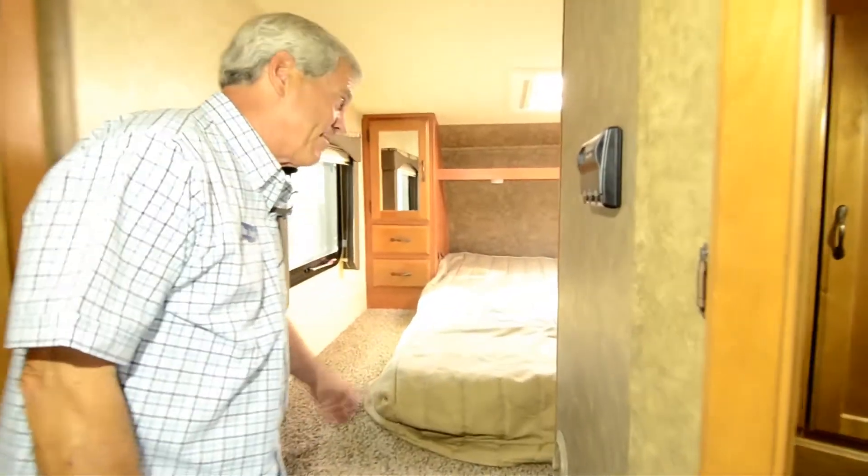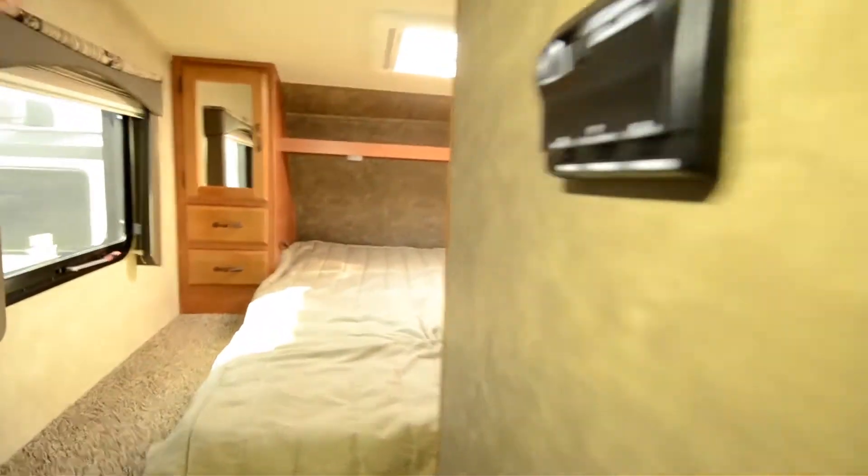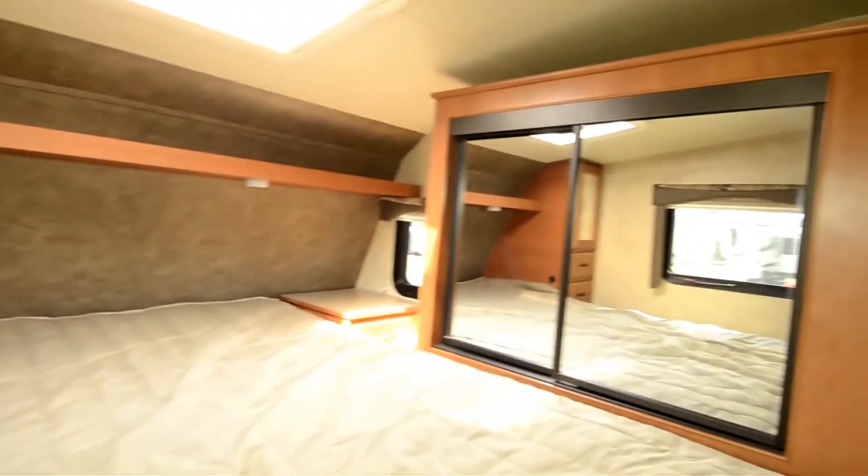And not too big a climb up here. If you can get around there and show them that closet there.